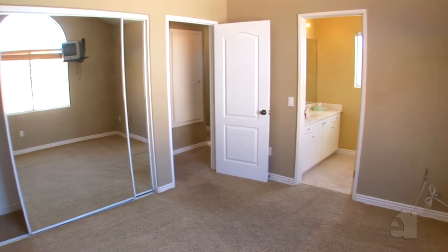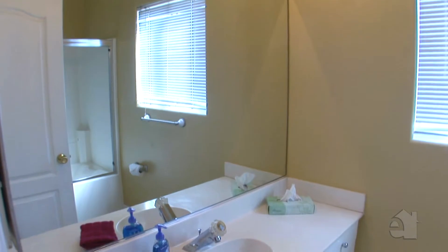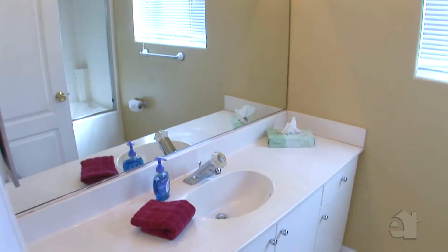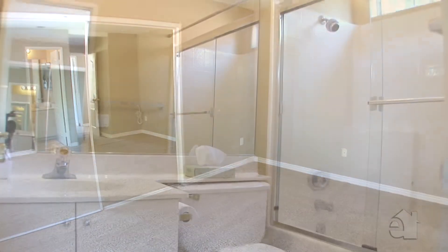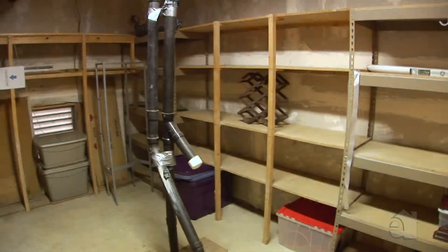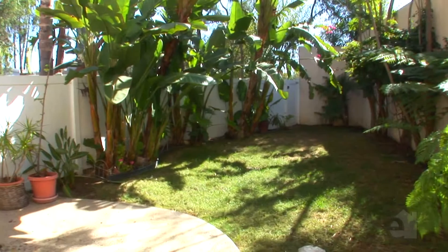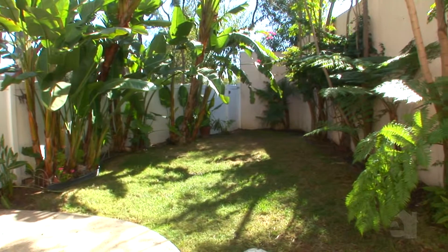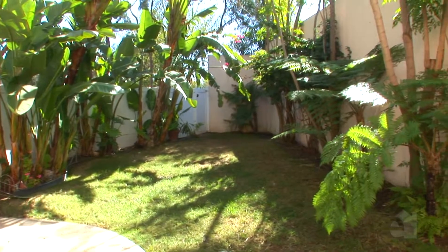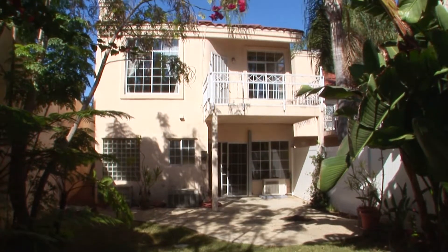Spacious secondary bedrooms will accommodate any growing family. This lovely home is well proportioned and thoughtfully laid out. Enjoy countless summer afternoons on the secluded backyard located at the rear of the house. Please contact the agent for further information on this wonderful property.